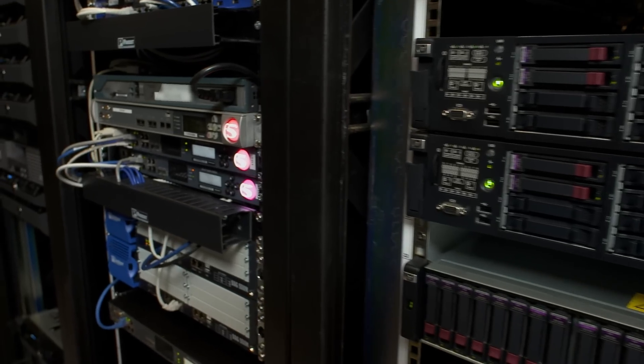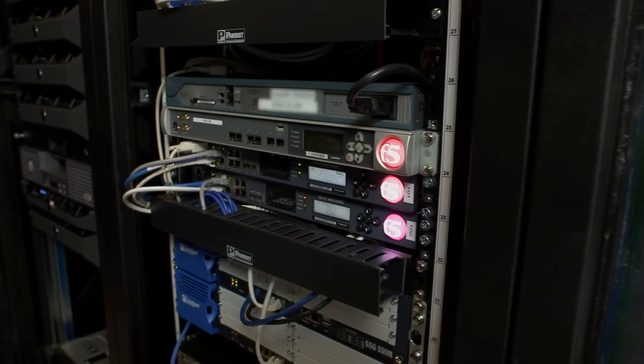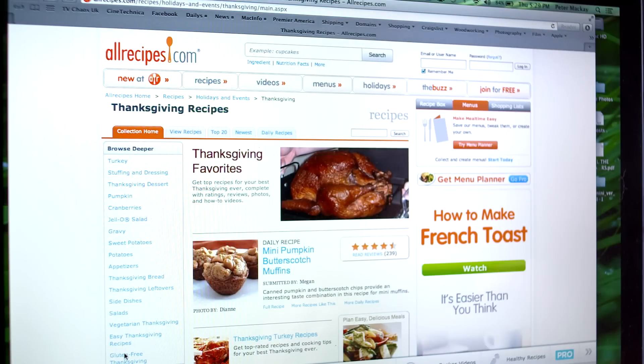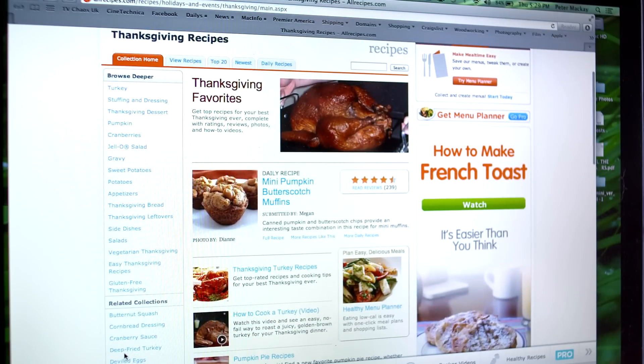F5 plays a critical role in our architecture. The application delivery controllers are a piece of equipment that we rely on to not only serve our day-to-day traffic, but the Thanksgivings, the Christmases — the spikes when the traffic can double and in most cases triple.